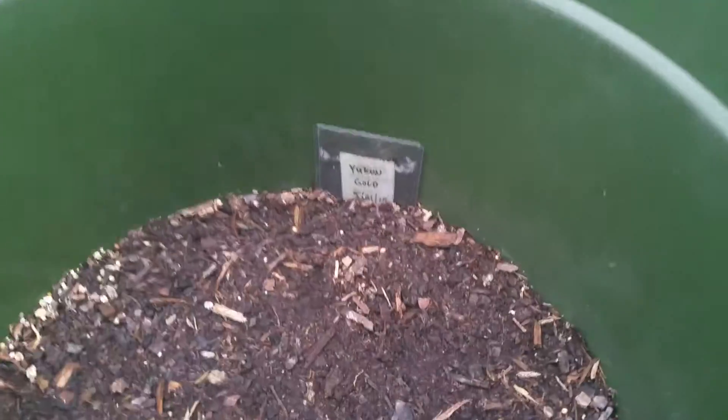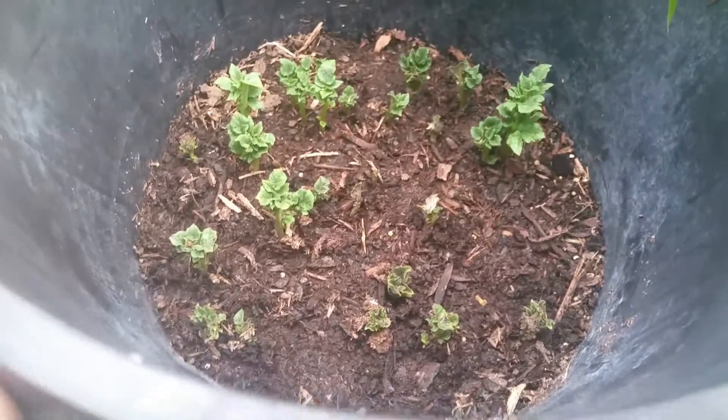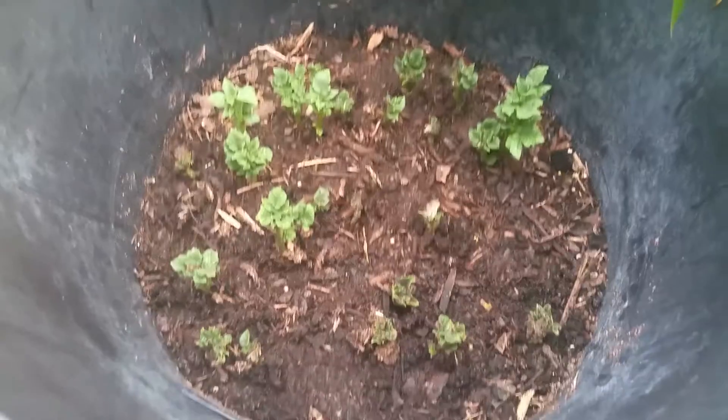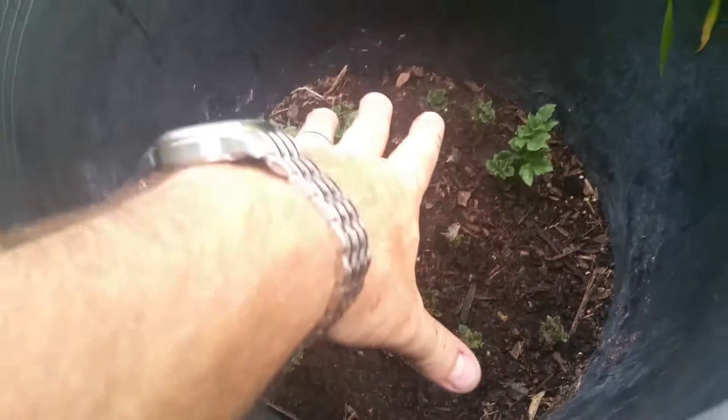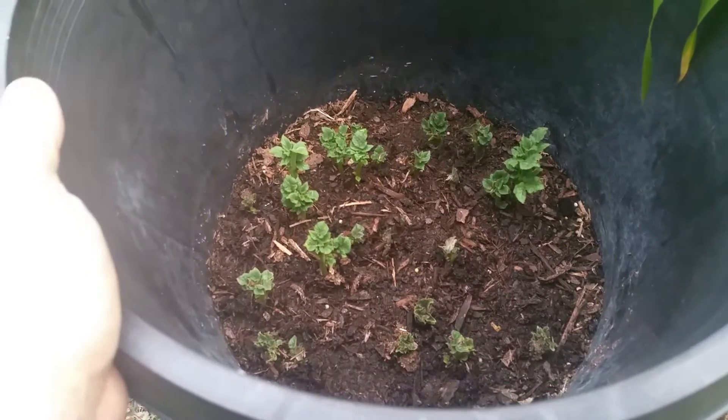The Yukon Golds — I planted these with barely any eyes started, and as such there's nothing going on in this pot still, so we're waiting on those. Those were planted 5/31. The regular Russets were not planted until 6/10, really only 10 days ago, but you can see because the eyes were about an inch to two inches long, they didn't waste any time coming above ground. We've got probably too many in this bucket — five potato seeds with two to three eyes on each. I will stack it up and see what we can get. It'll be my biggest potatoes grown in a container yet.